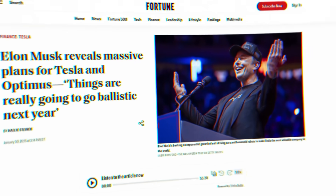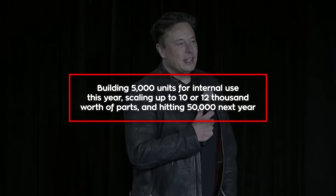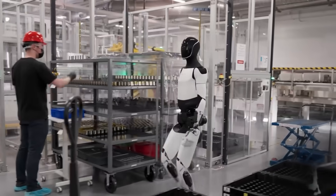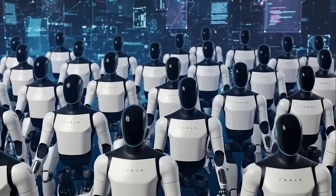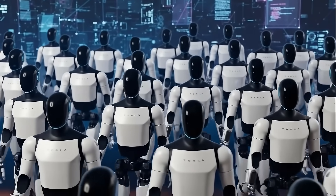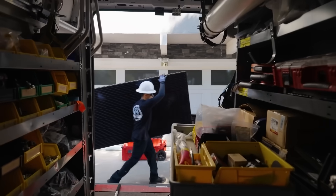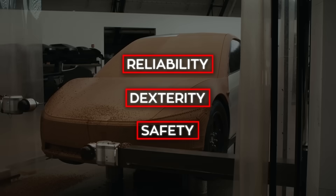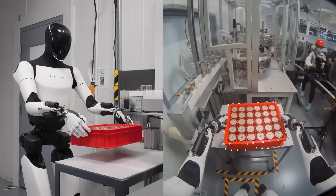Tesla's vision is different. Elon Musk wants thousands of Optimus robots working inside Tesla factories by the end of 2025. He's talked about building 5,000 units for internal use this year, scaling up to 10,000 or 12,000 worth of parts, and hitting 50,000 next year. If they manage even a fraction of that, the economies of scale could drop costs fast. A factory robot army trained through motion capture and AI simulation sounds wild, but Tesla already builds cars in volumes that force cost curves down by sheer repetition. The problem is that humanoids aren't cars — reliability, dexterity, and safety evolve slower than production lines. Optimus is advancing fast, but it's still a carefully choreographed lab robot, not a factory veteran.